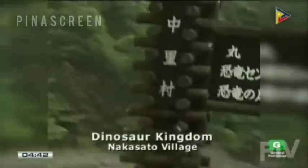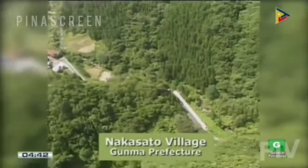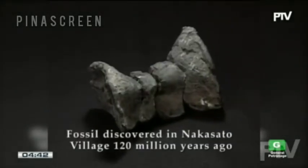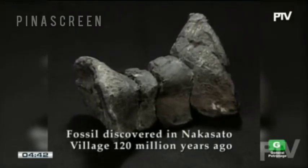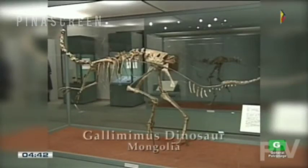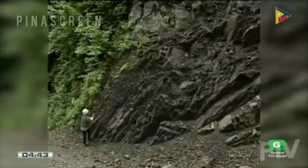I've gone out to try and discover some dinosaur fossils. I'm in Nakasato Village in Gunma Prefecture. They used to think that there weren't any dinosaur fossils in Japan, but 16 years ago they discovered one here in Nakasato Village. This is the fossil — the backbone of a dinosaur from 120 million years ago. I want to find a fossil like this one. I'll bet I can find some while I'm here.